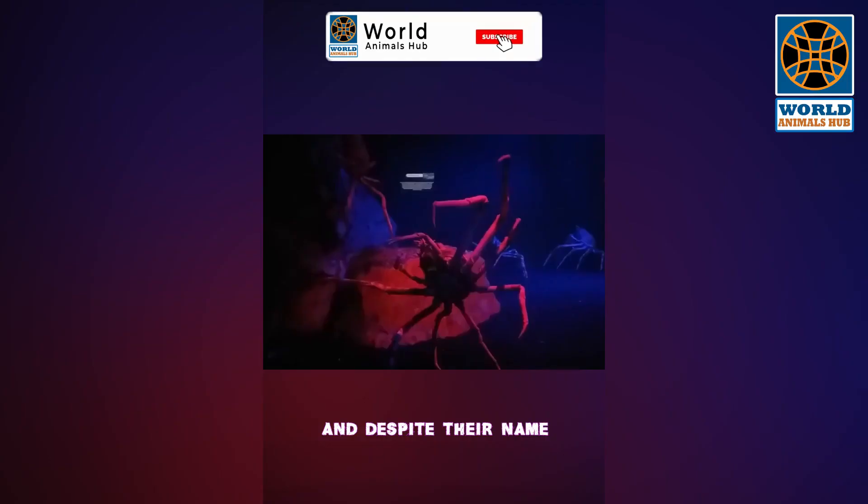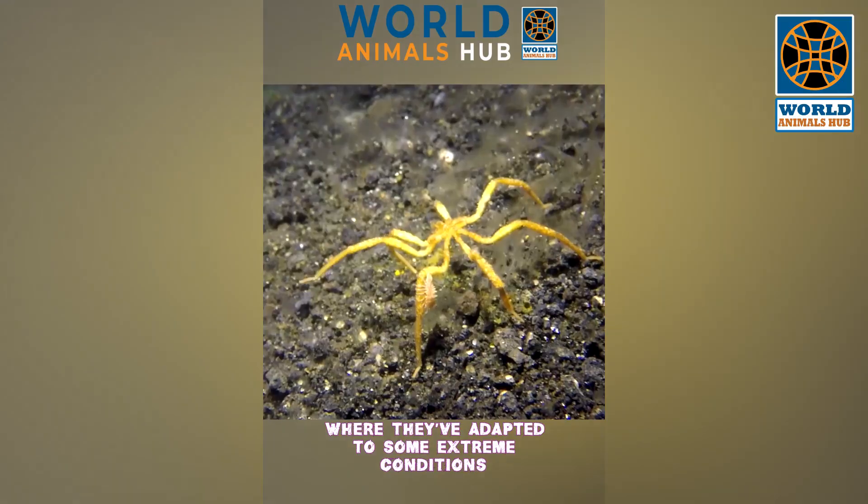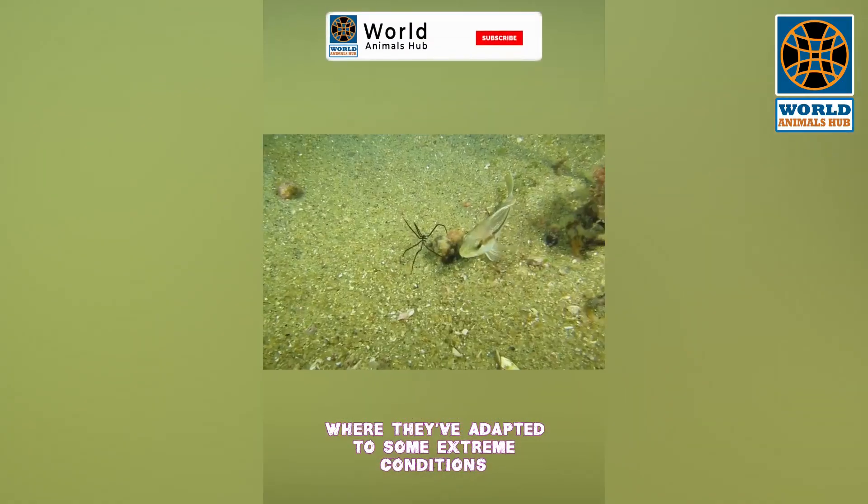Sea spiders are marine arthropods, and despite their name, they're not true spiders. They inhabit the ocean's depths, where they've adapted to some extreme conditions.